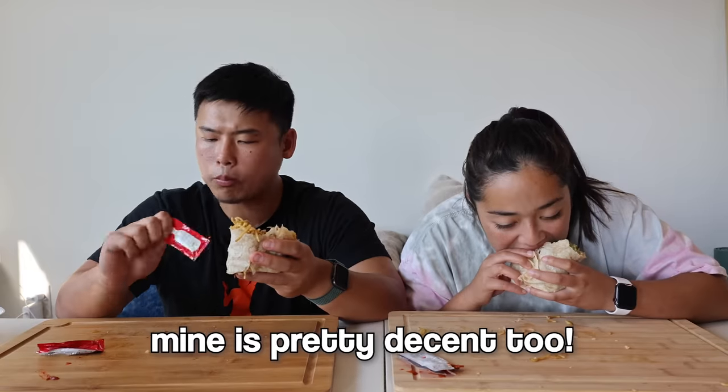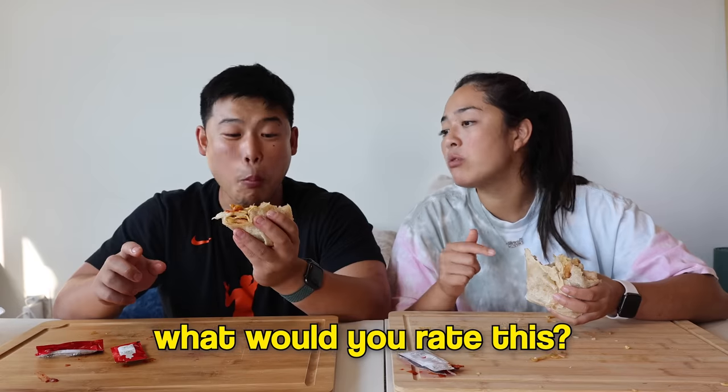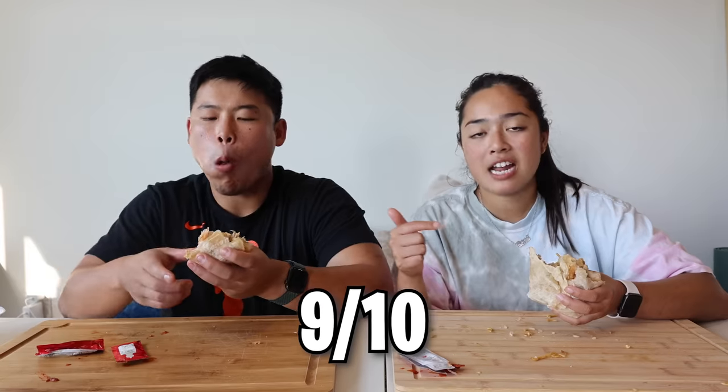Final recommendation: highly encourage you to go to Panda Express, and if they don't have the burrito, get some tortillas and make your own — it is really worth it. Final ratings: one gives it a 9.5 out of 10, calling it amazing. The other rates it a solid 9 out of 10. It's like fast food with Chipotle — not a five-star restaurant, but it's hitting.